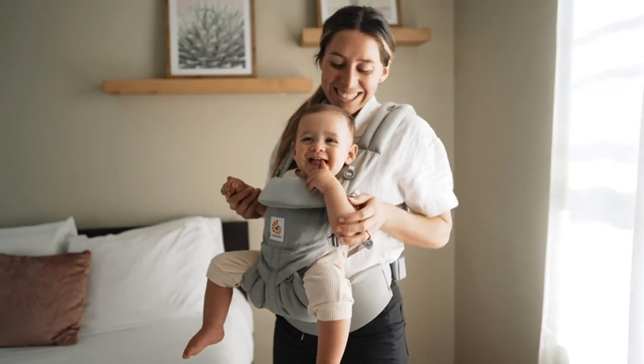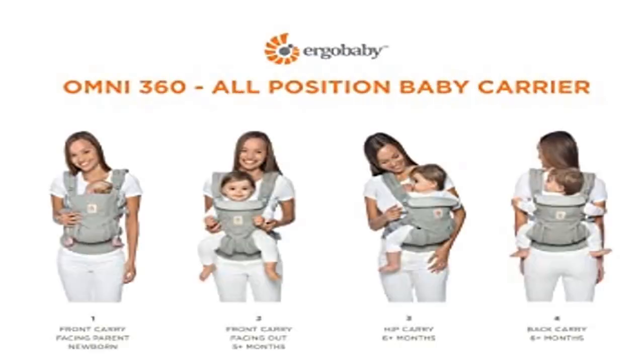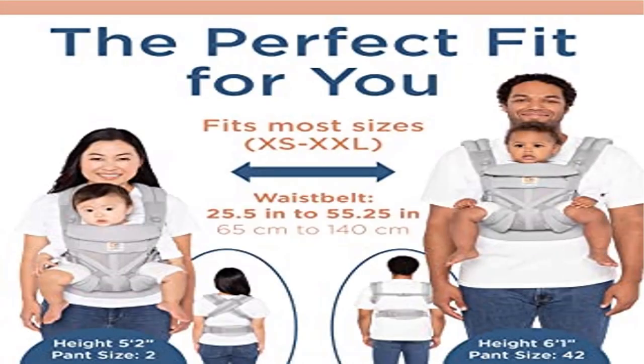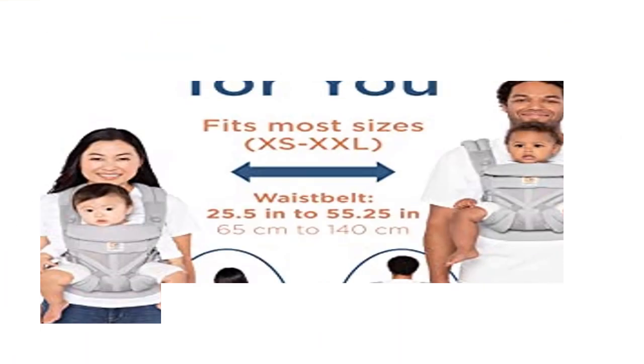Comfort-padded lumbar back support and extra-padded shoulder straps. Can be used in two ways: regular or crossed shoulder straps. Premium features include a large removable storage pouch, UPF baby hood for sun protection and privacy for easy breastfeeding, and is machine washable.